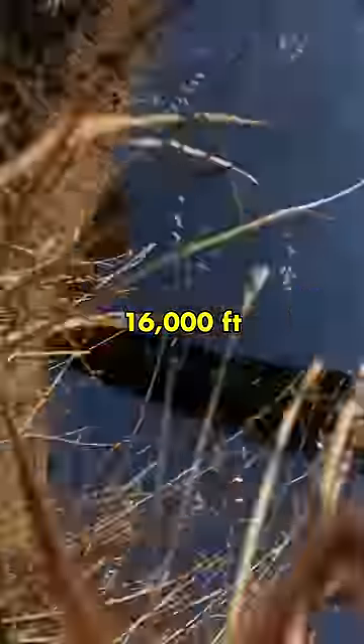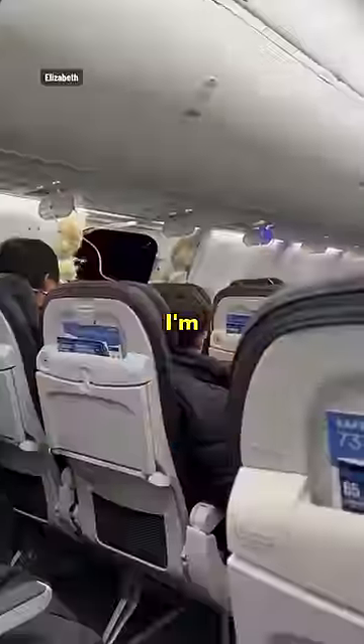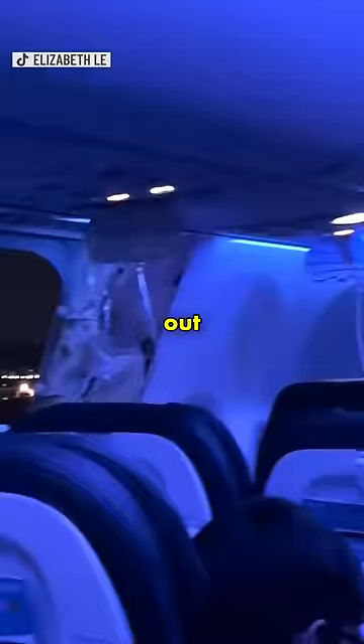You know the phone that survived a 16,000 foot drop from an Alaska Airlines flight? Well, they finally found out what case was on the phone. I'm sure you've heard about the Alaska Airlines flight where the door fell off the plane. Well, a bunch of other stuff, including this iPhone, got sucked out the door as well.